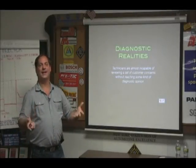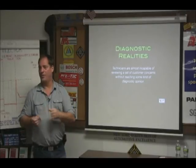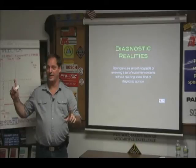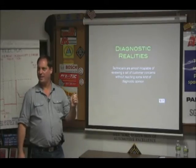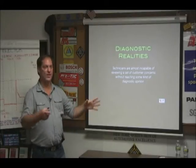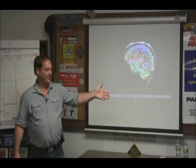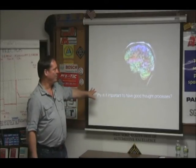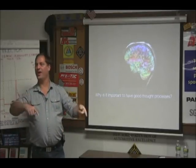Throughout this, I'm going to throw a few diagnostic realities out at you. Technicians are almost incapable of reviewing a set of customer concerns without coming to some kind of diagnostic opinion — that's our experience working for us and sometimes working against us. Anybody that can just say, 'I'm not going to think about what I think I know,' can't really do it — I've always got that in the back of my mind. That's not a bad thing. What we're going to talk about is balancing that experience against using some other things that will make it easier to get past when needed.